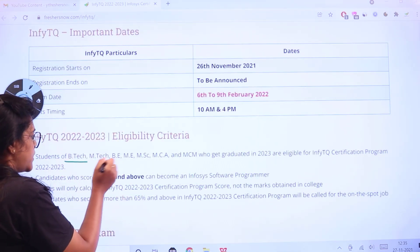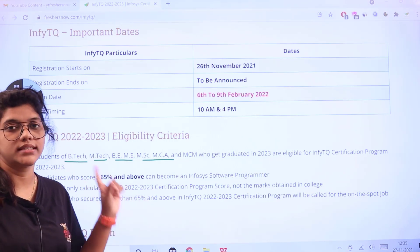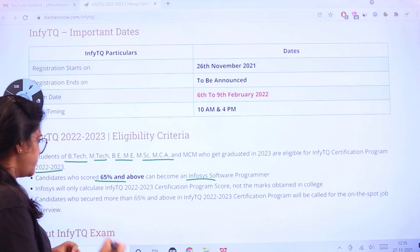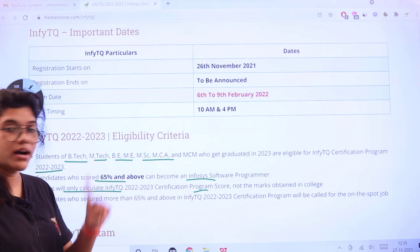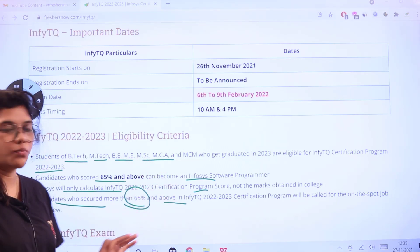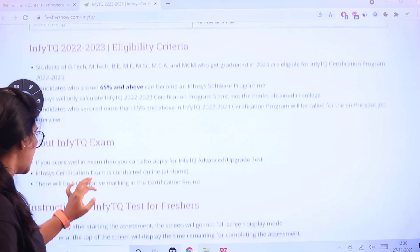Students of B.Tech, M.Tech, BE, ME, and MSc disciplines who have graduated in 2023 are eligible to apply for this InfiTQ certification program. For 2022 and 2023 candidates, those who scored 65% or above will be applicable as Infosys software programmers. Infosys will only calculate the InfiTQ 2022 or 2023 certification program score, not your college marks. Candidates who secure 65% or above in the InfiTQ certification program will be called on the spot for a job interview.